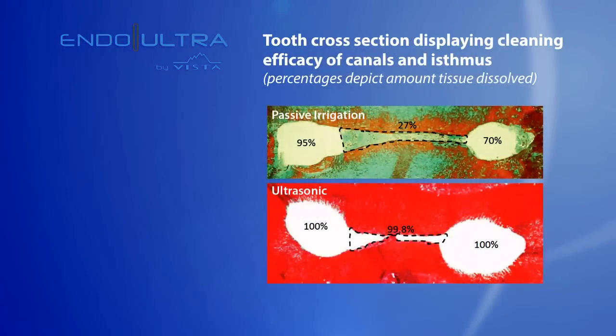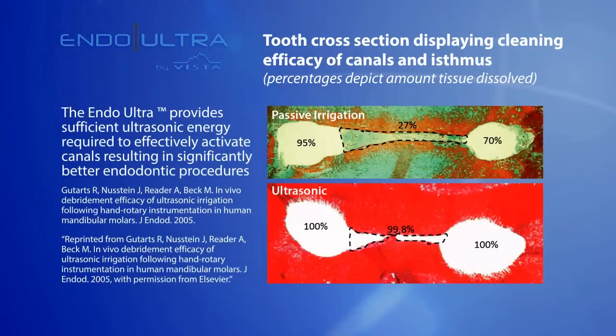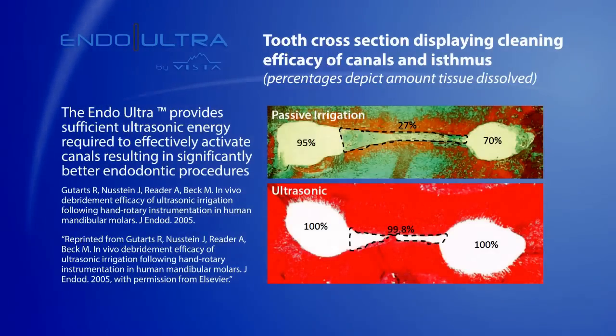The synergistic effect of engineered irrigants combined with ultrasonic activation can significantly improve cleanliness of root canal anatomy. The Endo Ultra provides sufficient ultrasonic energy required to effectively activate canals, resulting in significantly better endodontic procedures.